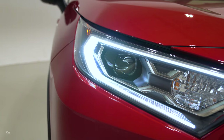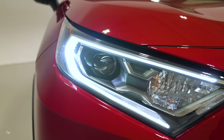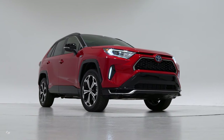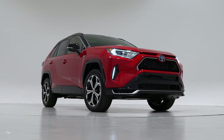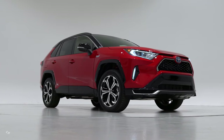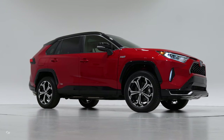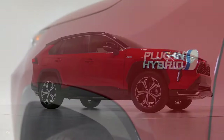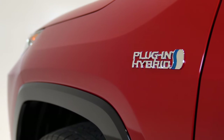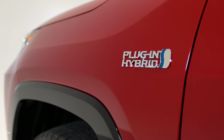Toyota hybrids have for years demonstrated high performance with low fuel consumption, and now the 2021 RAV4 Prime makes one of the strongest cases yet. The RAV4 Prime uses a differently-tuned version of the RAV4 Hybrid's 2.5-liter four-cylinder Atkinson cycle gas engine. It produces the same projected 176 horsepower as in the hybrid, but paired with the electric motors, total system output equals 302 horsepower.